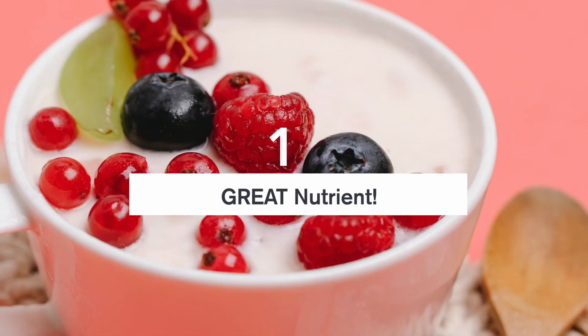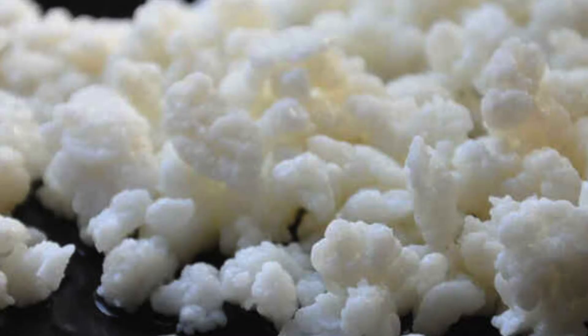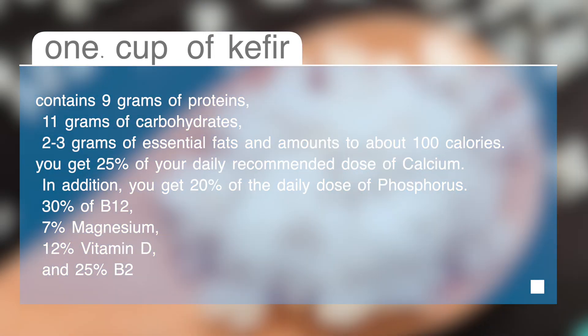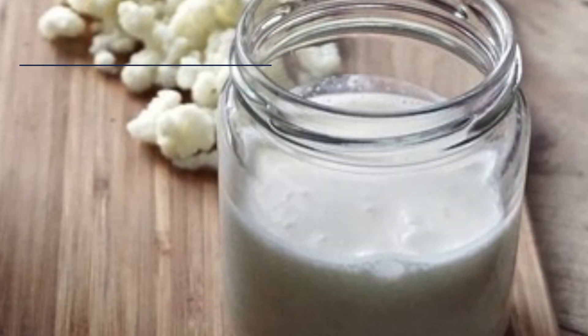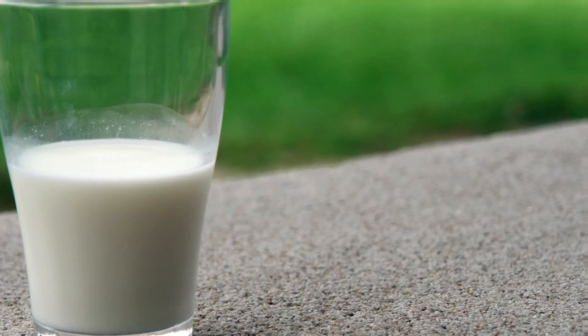Number one: great nutrients. Last but not least, kefir takes your nutrition game to a higher level — it's no wonder it's considered a superfood. Just one cup of kefir contains 9 grams of protein, 11 grams of carbohydrates, 2 to 3 grams of essential fats, and amounts to about 100 calories. Looking at the micronutrients: in just one cup you get 25% of your daily recommended calcium, 20% of phosphorus, 30% of B12, 7% magnesium, 12% vitamin D, and 25% B2. And that's just one glass — kefir is usually tasty enough that people drink a whole bottle, which covers the daily dose for most of these.